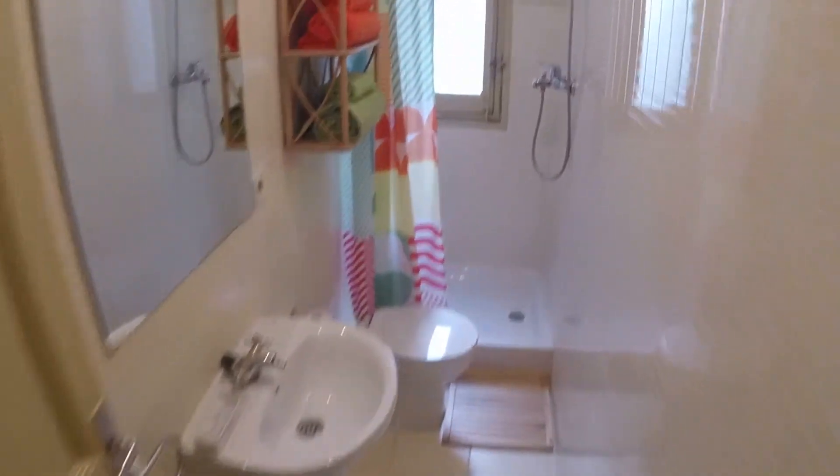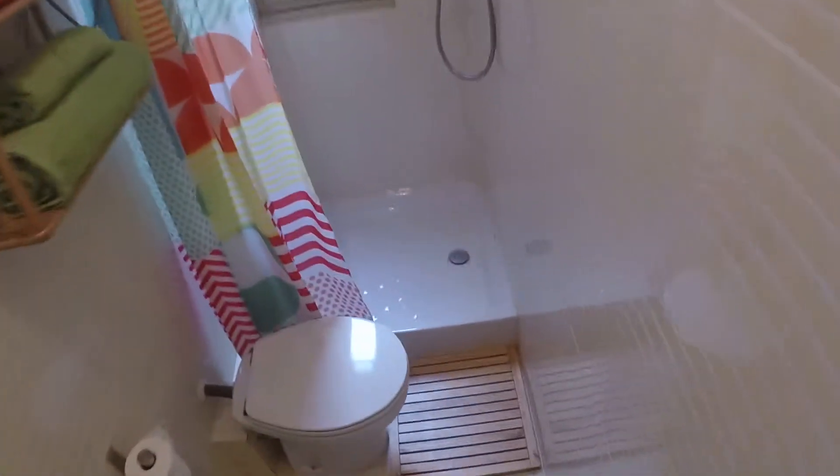We are near Islas Filipinas. Now let's see the second bathroom. In this one we have a rectangular shower. The window has the same view to the street. And we have a toilet and a pedestal sink with a mirror.